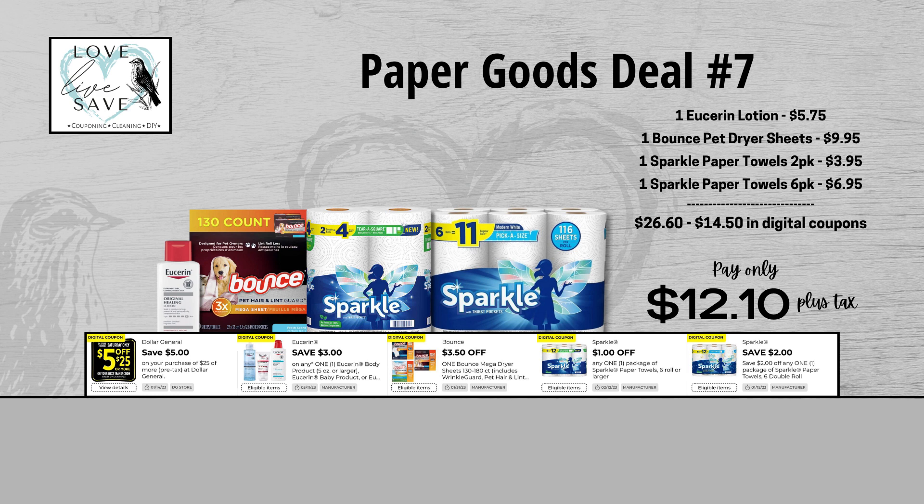For our seventh deal, grab one bottle of Vaseline Lotion, one 130-count box of Bounce Pet dryer sheets, one two-count pack of Sparkle Paper Towels, and one six-count pack of Sparkle Paper Towels. Before coupons, our total retail value comes to $26.60. After all coupons, our total out-of-pocket comes all the way down to just $12.10 plus tax — that is a total savings of $14.50. To put that in perspective, the full retail value of just the Bounce Pet dryer sheets alone was $9.95.